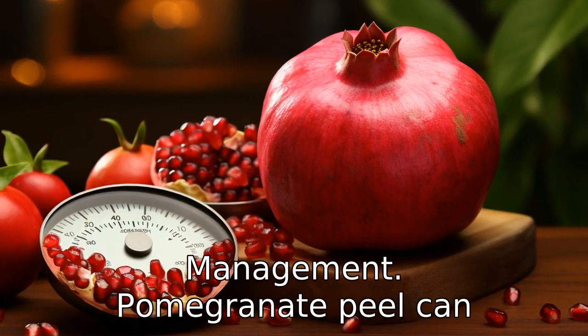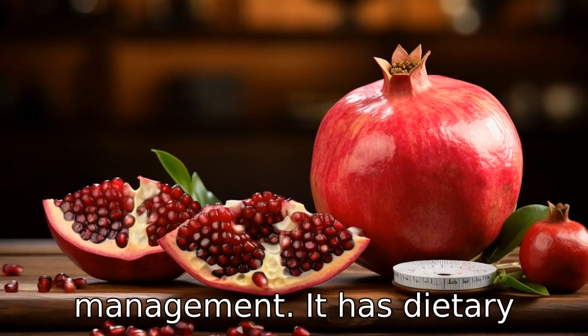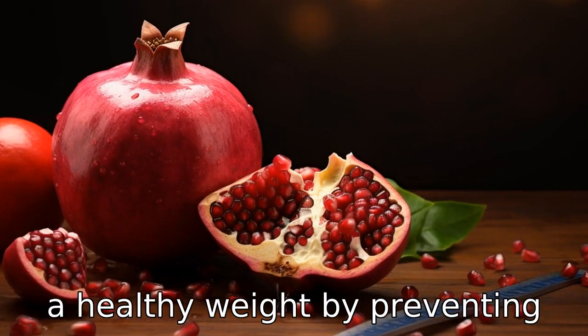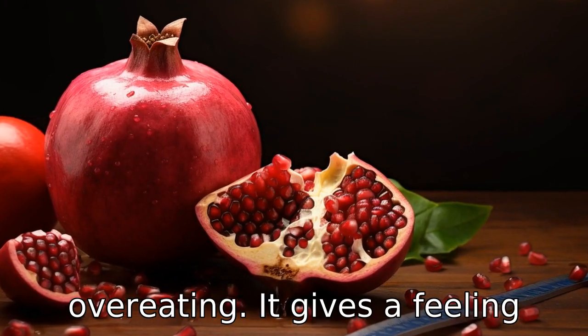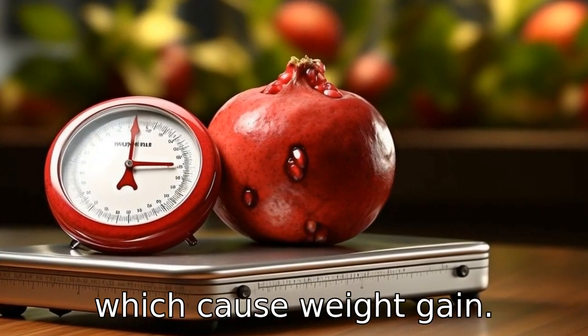Benefit four is weight management. Pomegranate peel can aid in weight loss and management. It has dietary fiber, which aids in maintaining a healthy weight by preventing overeating. It gives a feeling of fullness, thus reducing the intake of excessive calories, which cause weight gain.